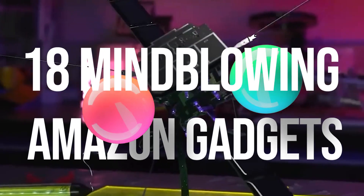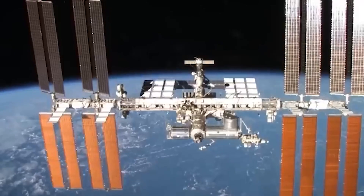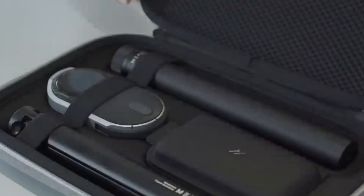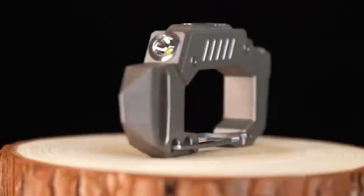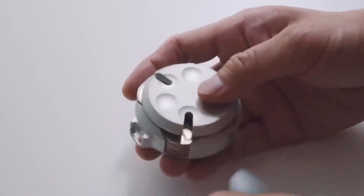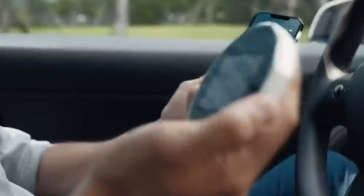18 Mind-Blowing Gadgets That You Need To Buy. Have you also been grappling with the monotonous routine and looking for an intriguing change? Tech gadgets are the best source to add a fun element to your life. In today's video, we will check out some smart tech gadgets that will positively impact tons of people, including yourself.